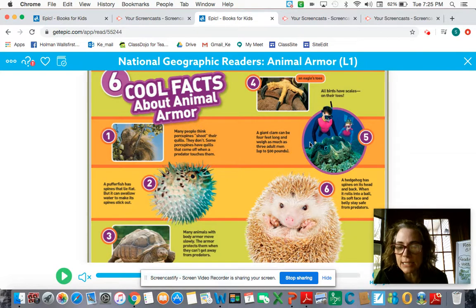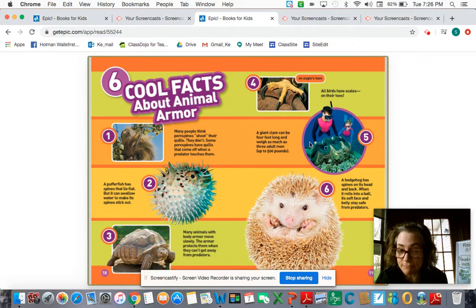Number five: a giant clam can be four feet long and weigh as much as three adult men — up to 500 pounds. That is huge if you think of three grown-up men. Number six — this is absolutely adorable, but I don't know if I'd want to touch it. A hedgehog has spines on its head and back. When it rolls into a ball, its soft face and belly stay safe from predators.